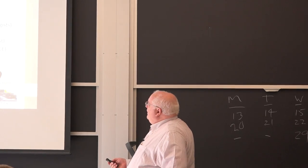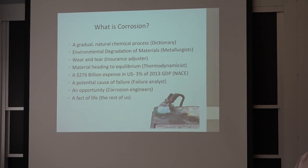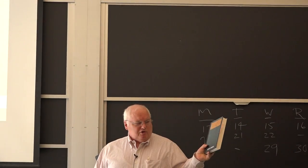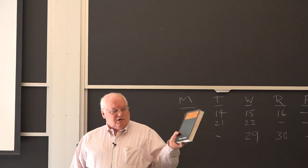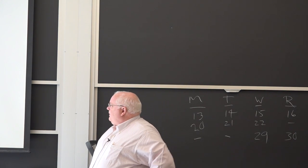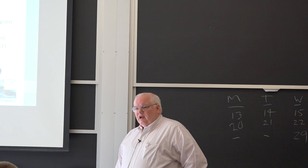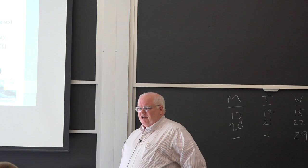The metallurgists quit about 30 or 40 years ago calling it corrosion. One of the classic textbooks is Corrosion Engineering by Morris Fontana, who was at Ohio State back in the 1940s. Everybody called it corrosion until the 1970s or 80s, and then corrosion engineers thought that sounded sort of dirty, so they started calling it 'environmental degradation of materials.'